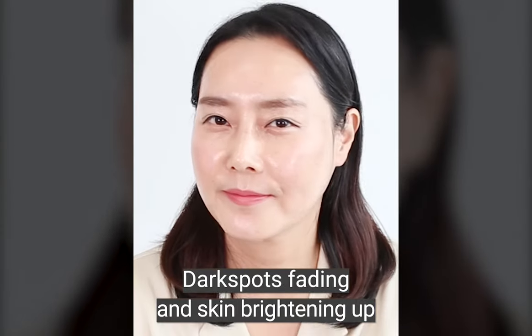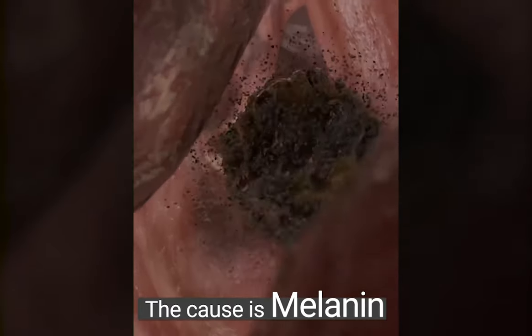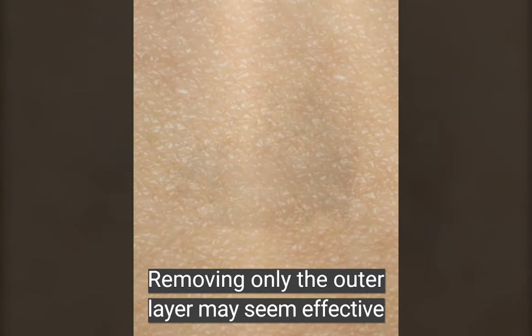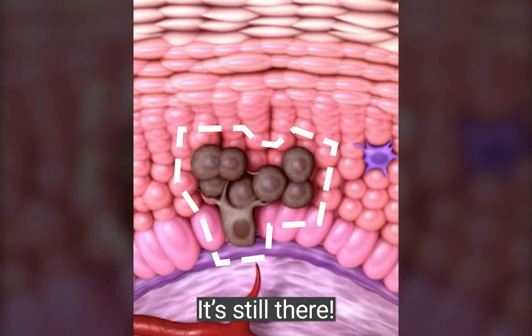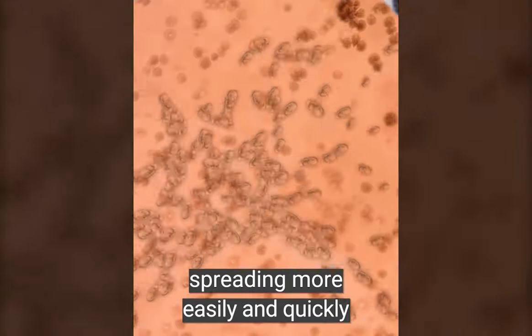Dark spots fading and skin brightening up — dark spots are caused by melanin pigments. Removing only the outer layer may seem effective, but does it really remove it? Nope. It's still there. If not treated properly, it eventually comes back, spreading more easily and quickly.